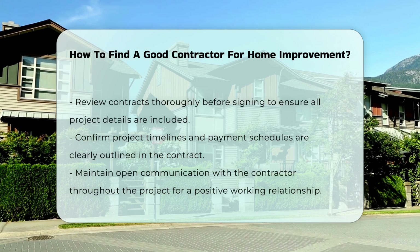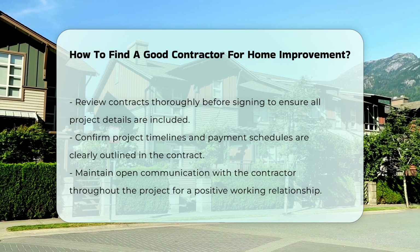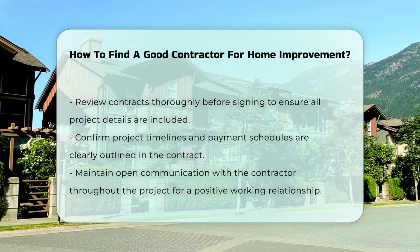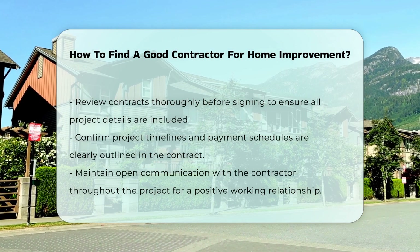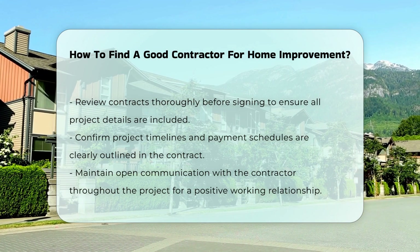Review contracts carefully before signing. Ensure all details are included, such as project timelines and payment schedules. Lastly, maintain open communication throughout the project. This fosters a positive working relationship and helps address any issues promptly.